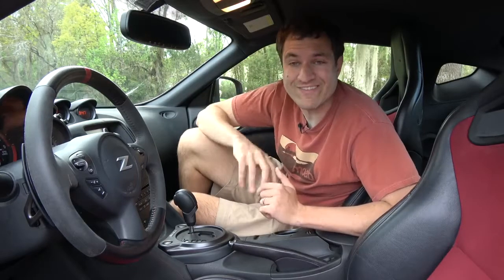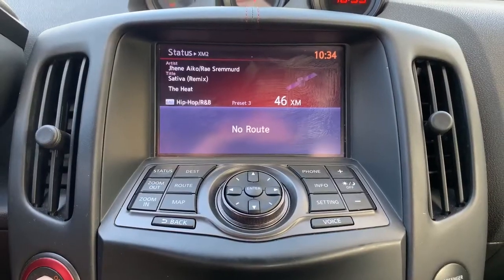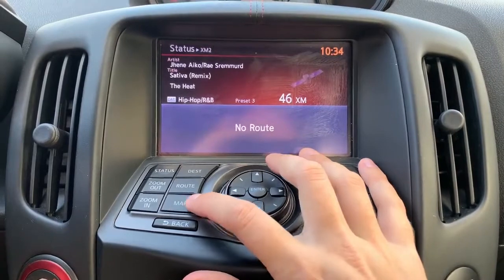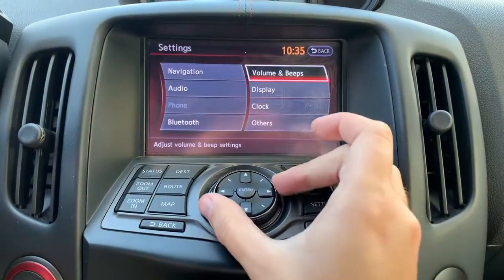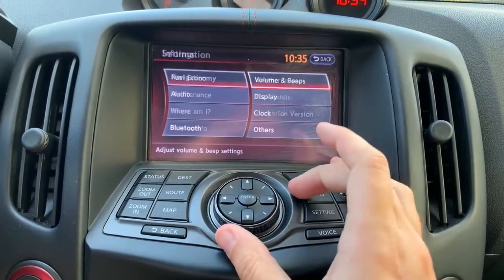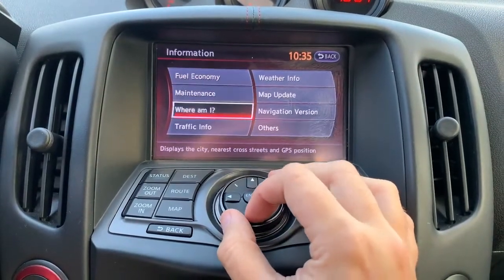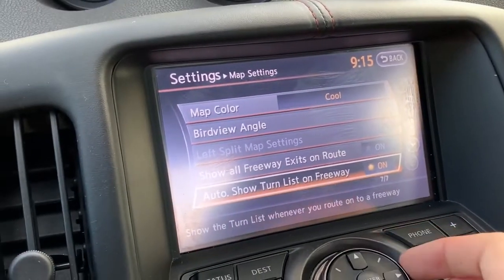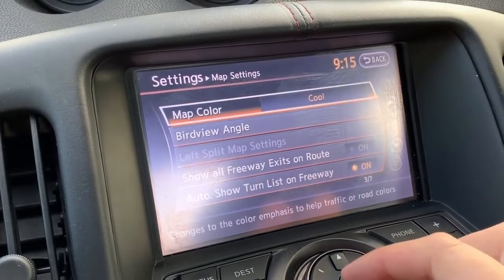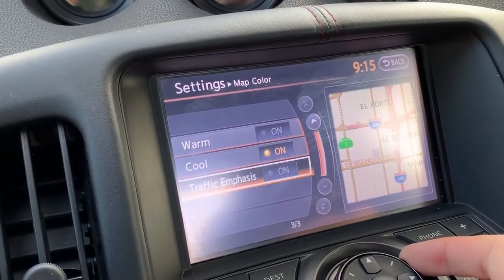Another way you can tell the Z is outdated is the infotainment system. You have a color screen in the middle — relatively normal-sized — but it isn't a touchscreen. Instead, you have to adjust it using buttons and a dial below, which is more challenging than a typical touchscreen. Despite being old, it does have some interesting quirks. For example, you can configure the map color in the navigation system, choosing between warm, cool, and traffic emphasis.